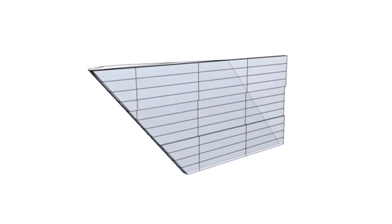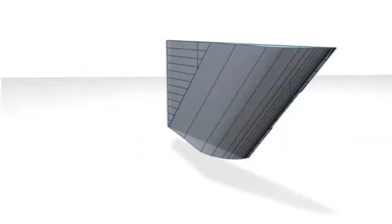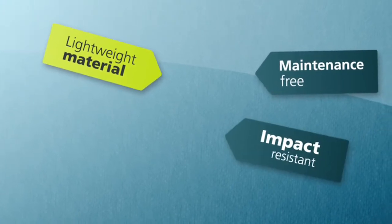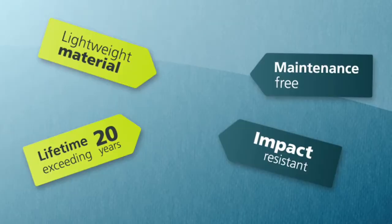Now, after several years of development, the design of the EPIQUS side wing has been optimised. The side wing is constructed from a unique material that is lightweight, maintenance free, impact resistant, and has a lifetime exceeding 20 years.